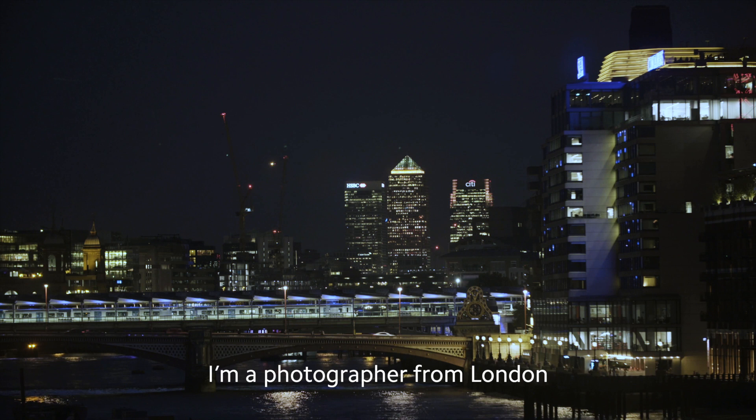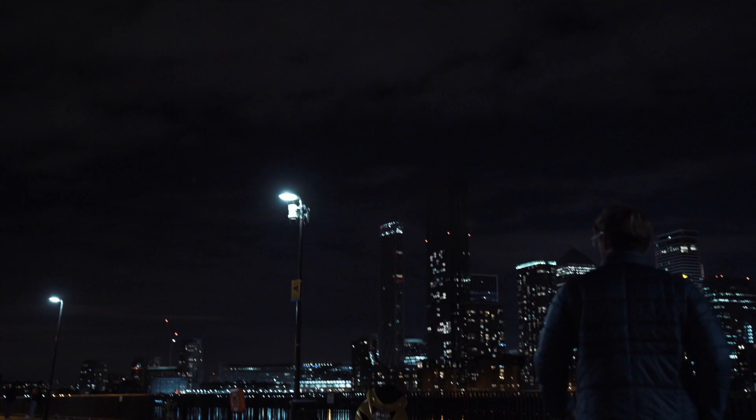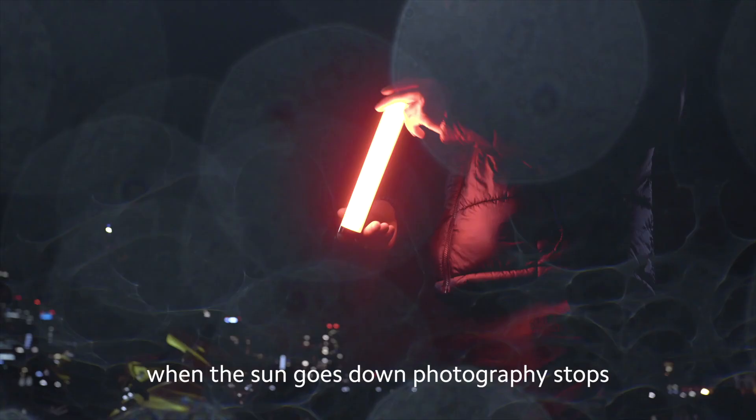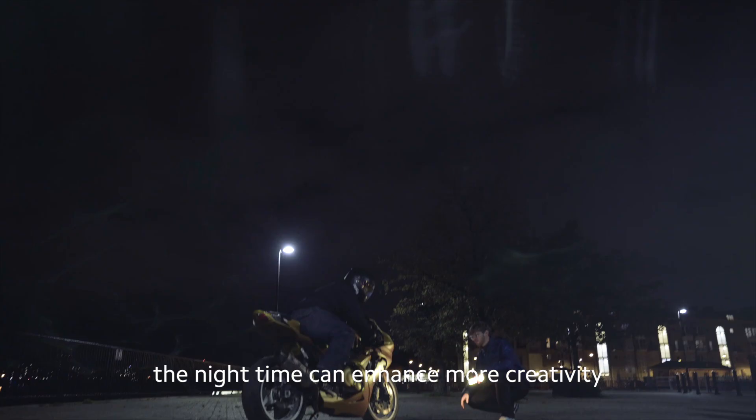My name is Ben McLean and I'm a photographer from London. Attempting photography at night is one of the hardest yet most rewarding when it comes together. For some creators, when the sun goes down photography stops, but for others the night time can enhance more creativity.